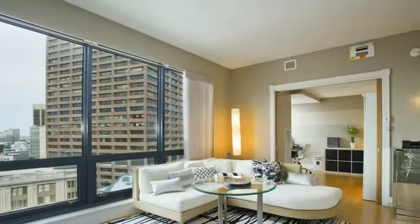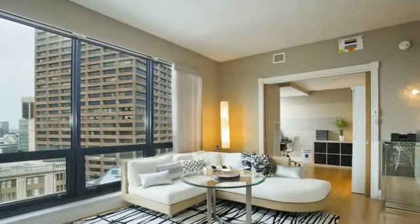There are bamboo floors, abundant storage, custom lighting, washer dryer, and remote window treatments.